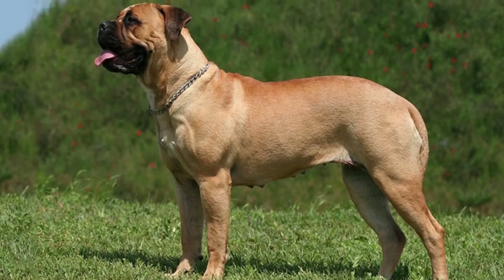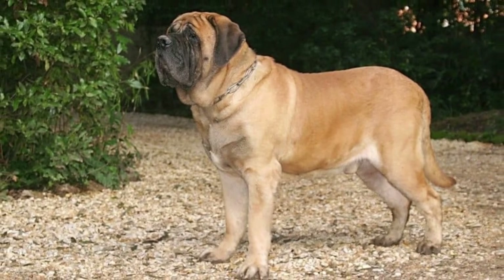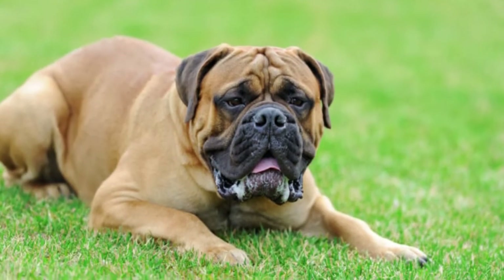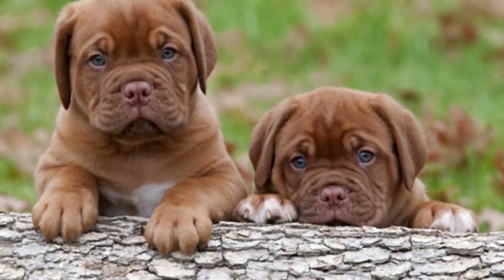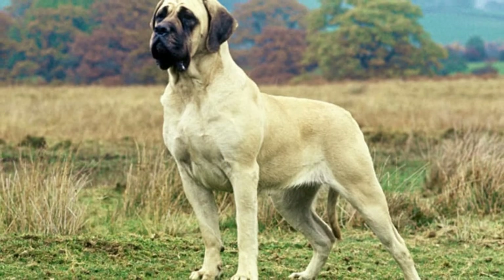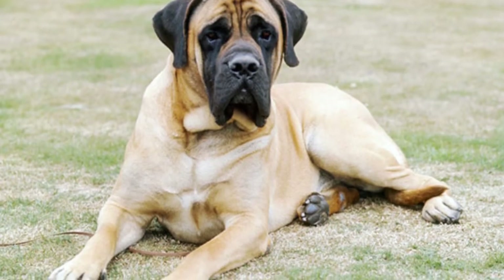Mastiff Size and Weight: A Mastiff is a large dog with a double coat of short hair. The average height of a male is 31 inches while a female measures 28 inches tall at the shoulder. A male can weigh up to 230 pounds while a fully grown female weighs up to 170 pounds. At 9 weeks old, a puppy weighs around 30 pounds, and they are fully grown at 3 years old.